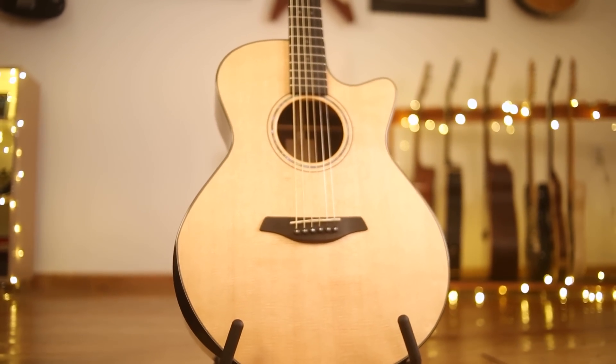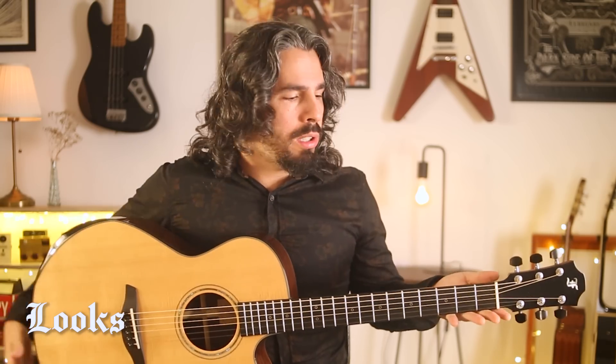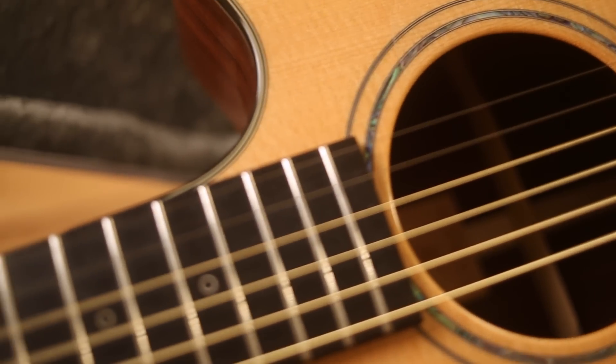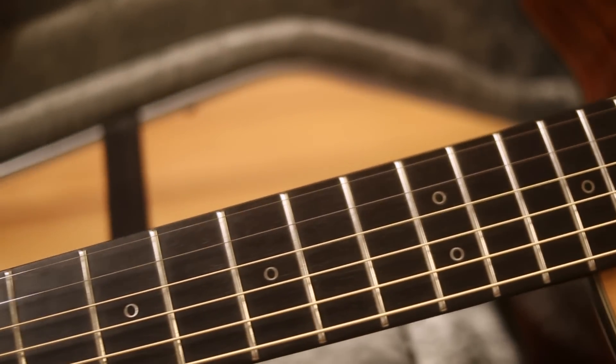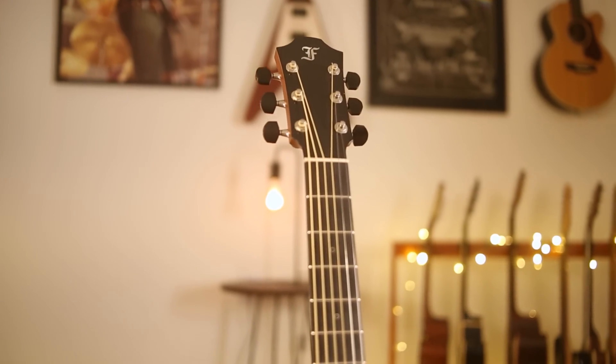Now, I could add another element to this list that shouldn't be forgotten, and that would be the looks of the guitar. This is definitely a wonderful looking one, and I especially love the Pearl Eclipse inlays and Pearl Position dots on the side of the neck. And I love the headstock shape with this F logo — super classy.